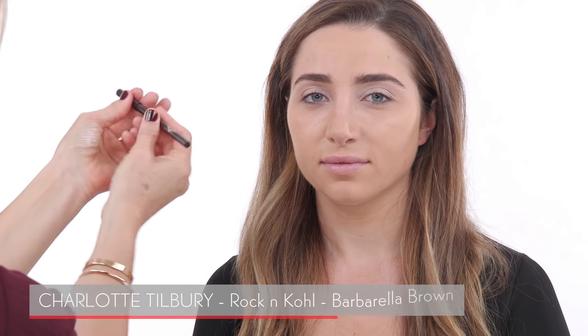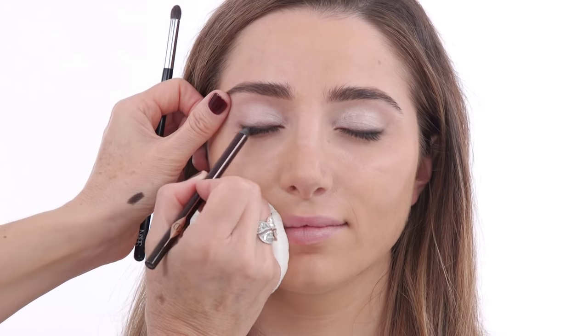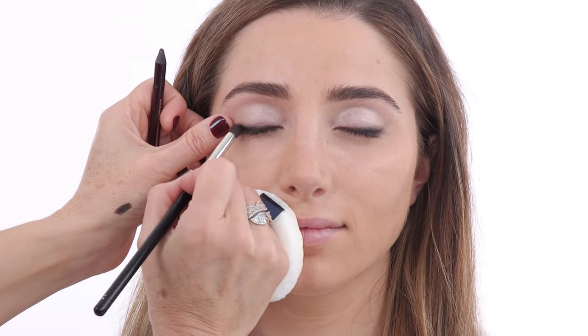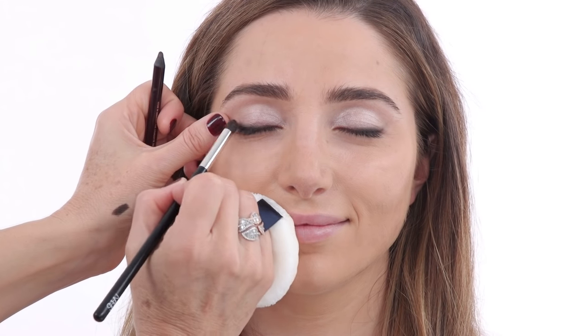I'm going to add a little bit of liner. This is the Rock and Kohl iconic pencil by Charlotte Tilbury — I chose it because it's long-lasting, doesn't crease, and once you apply it, it sets fairly quickly. Rather than applying a perfect eyeliner, I'm buffing it in and making it a bit smudgy. You take a buffing brush and wiggle the product back and forth — that gives it a really nice rock-and-roll feel.